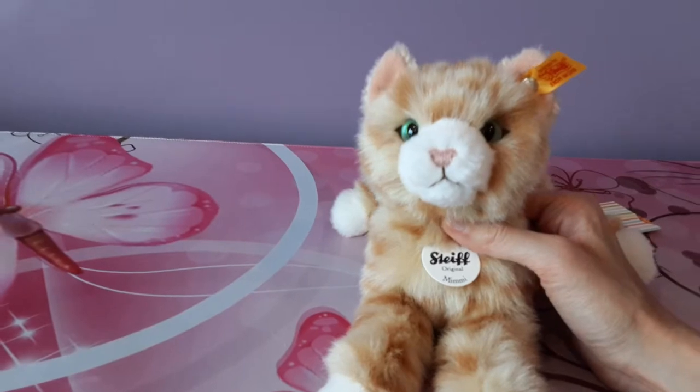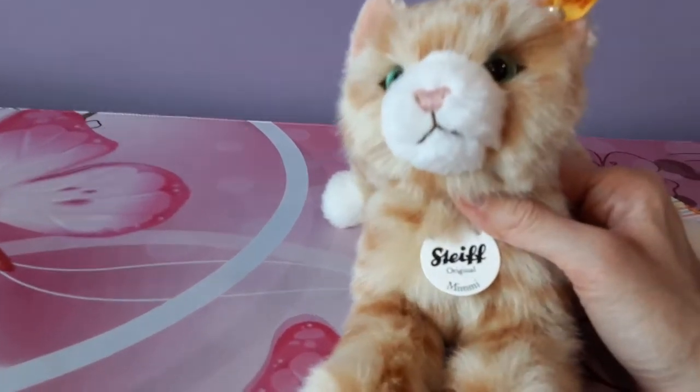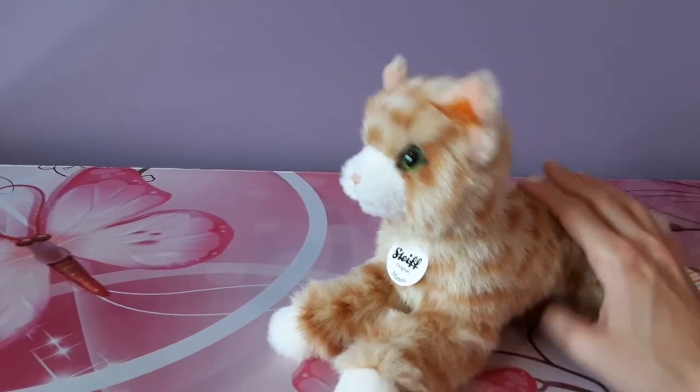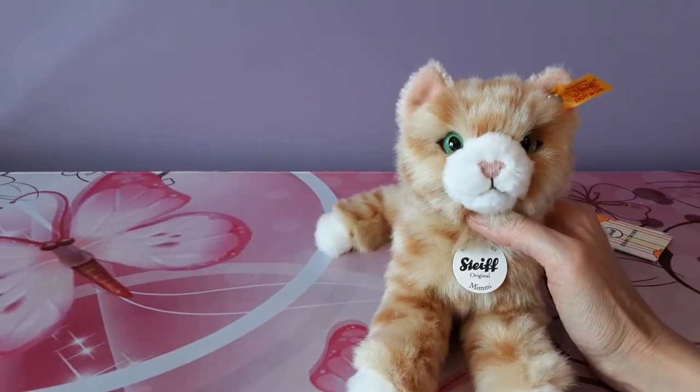I wanted to kick things off with the smallest kitten in my collection. This is Mimi, and although she's the smallest she looms very large in my heart because she was a gift from my best friend Trickster.